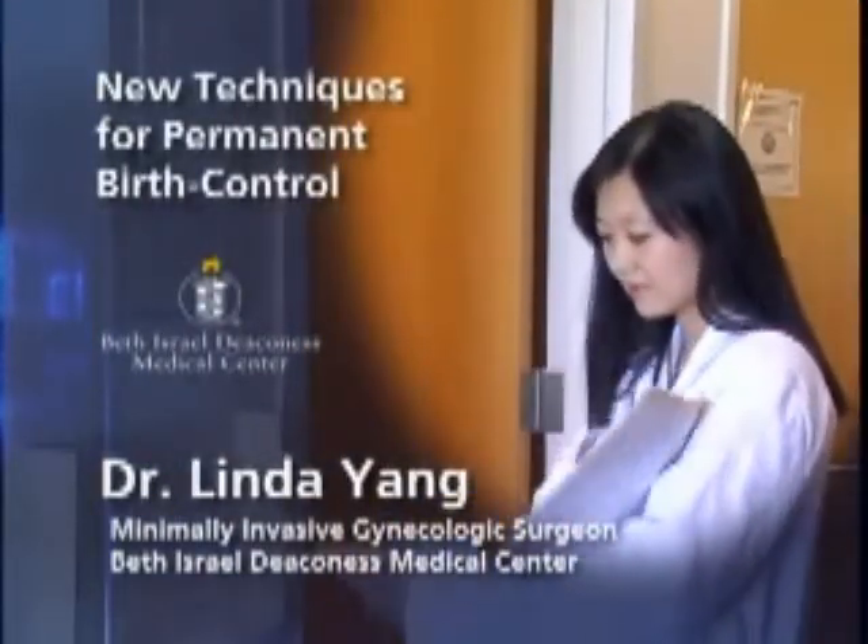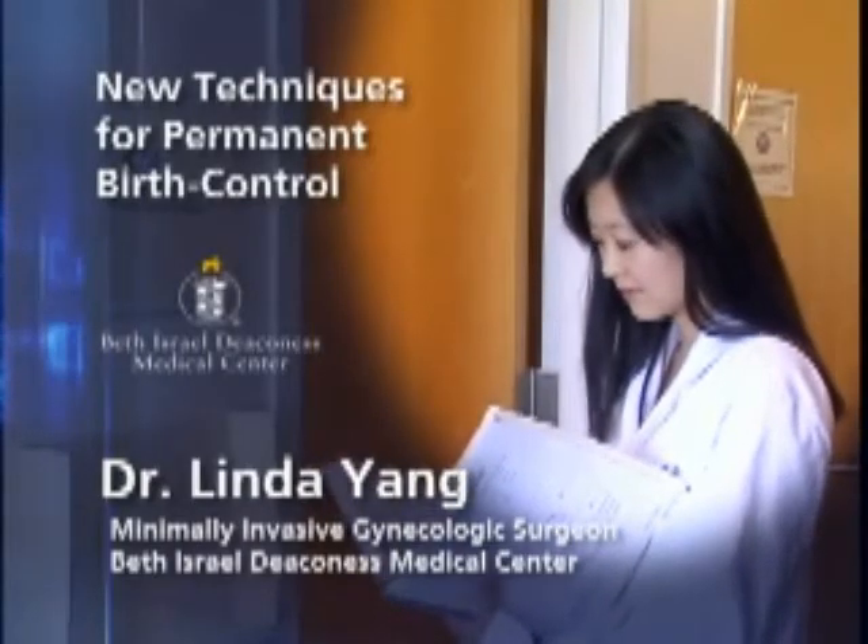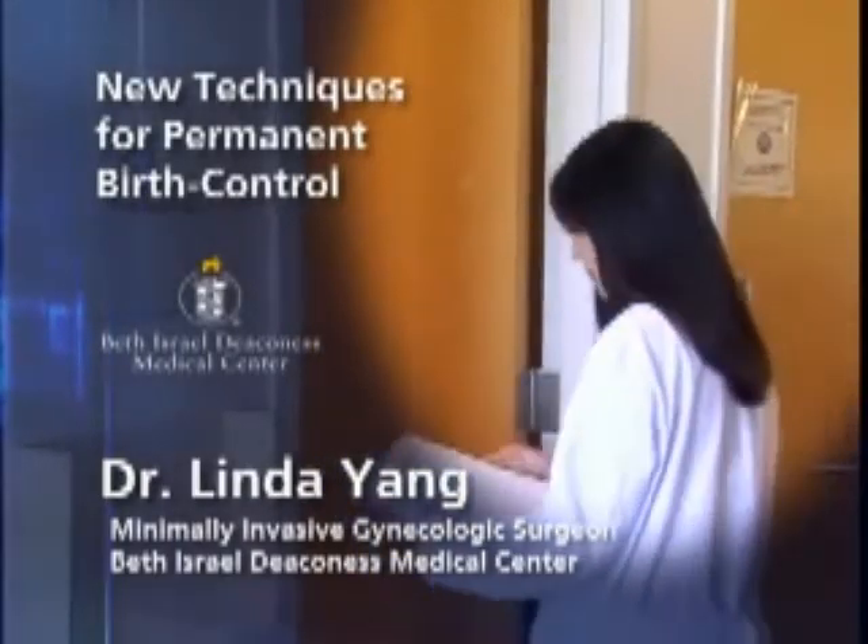This procedure is for women who have decided that they no longer want any children — women who have made a committed decision to use a permanent method of birth control or sterilization.